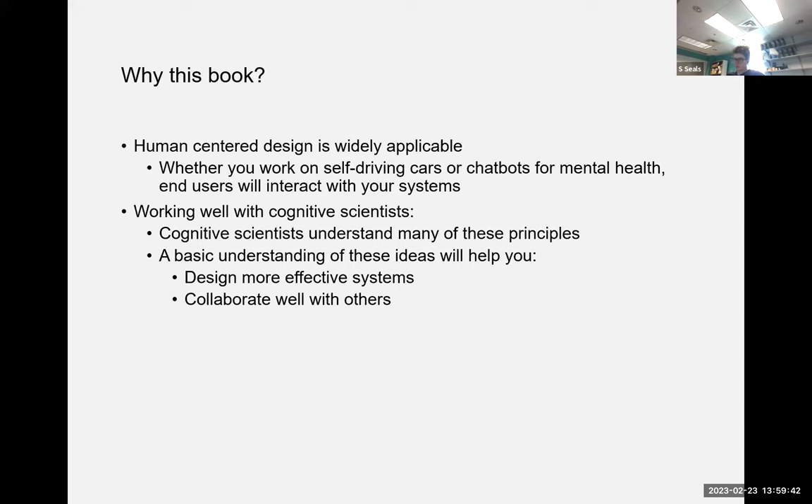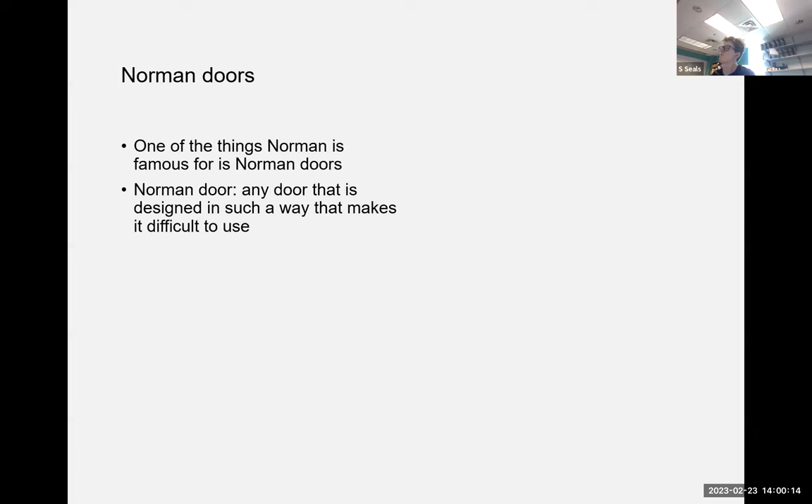Human-centered design is very widely applicable. You might think it doesn't pertain to your research, but if you work on self-driving cars or chatbots for mental health, you'll eventually have an end user who interacts with your system. Cognitive scientists understand many of these principles, and a basic understanding of these ideas will help you design more effective systems and collaborate well with others.